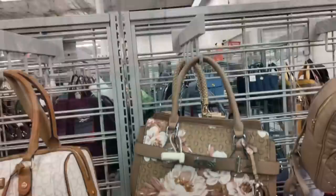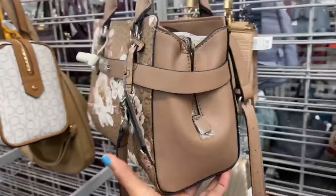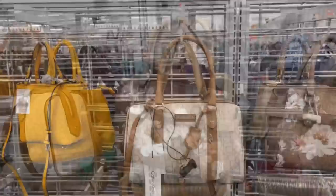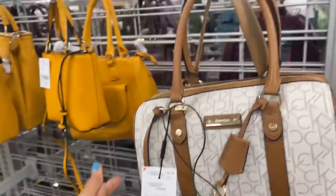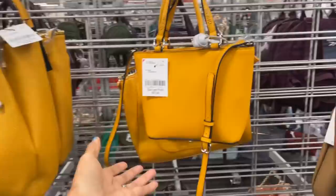This bag right here is Guess — the floral, has a little bag charm at the side, zipper in the middle, nice top handle, also has a shoulder strap, and it's $40. This is Calvin Klein, $60, retail $168 — nice cream with brown, slip pocket in the back, top handle, shoulder strap, CK logo all over.